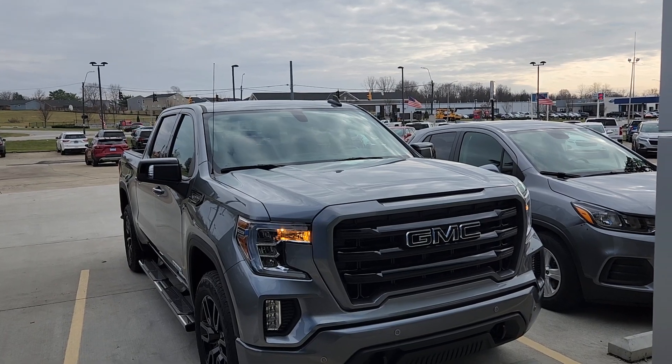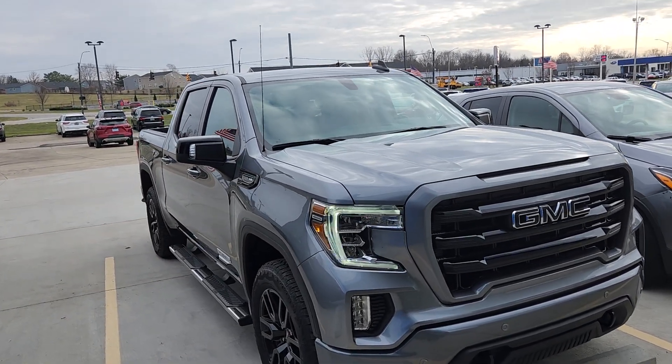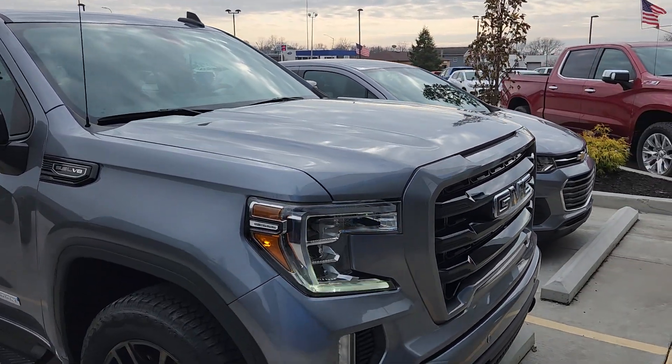Welcome to Bob Pulte Chevrolet's social media channels. This will be going up on YouTube. I got a 2021 GMC Sierra 1500 Elevation.